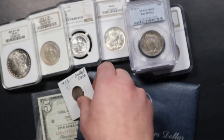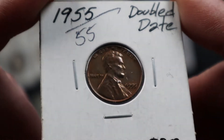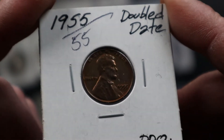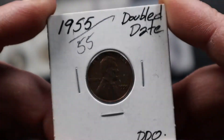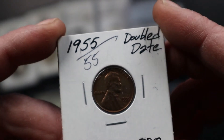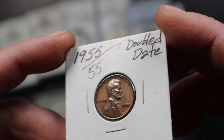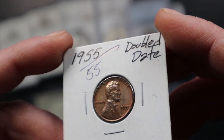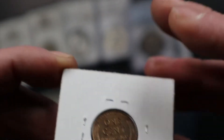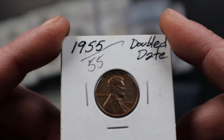Next we have one of my favorite pennies — it's a 1955 double die. This is a key variety for wheat cents, something where you really don't need a magnifying glass to see the doubling. As you can see, 'In God We Trust' is heavily doubled, as well as the 55 and the liberty. It's a little bit off color but it is an AU condition coin. Very very nice buy, I'm very happy with this coin.